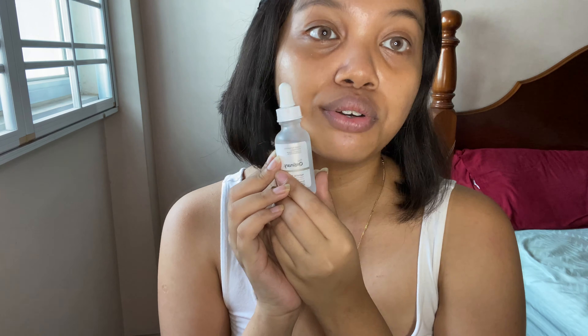After the niacinamide, I usually layer quite a few serums because my face can take more serums than moisturizers — moisturizers feel a bit heavy for me. Next I use the Argireline Solution 10% by The Ordinary. This is an anti-aging product that reduces fine lines. I know I'm not that old yet, but prevention is a must for me, and I'm turning 25 in two years.